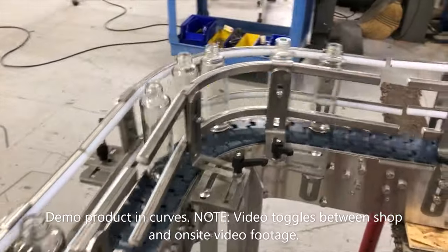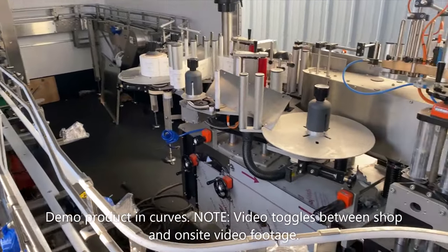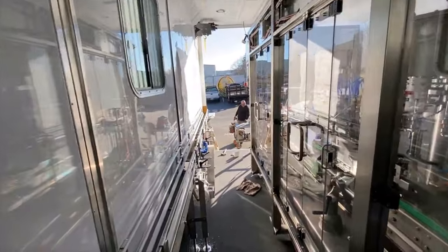The corked and foil-wrapped bottles then travel through custom curves to the integrated labeler and single-lane back to the door of the trailer for manual repacking into the original bottle case.